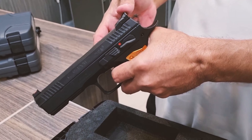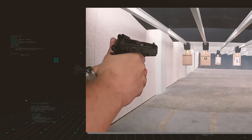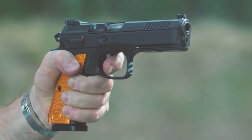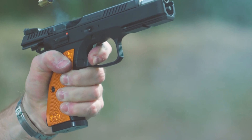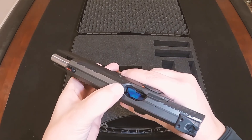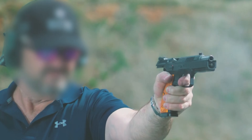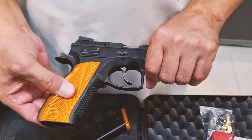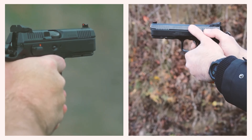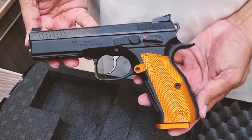The trigger is glass-smooth and crisp, and its recoil is similarly velvety smooth. Concerning the grip, it is virtually as if it were constructed with your hand in mind — it fits precisely. The weight balances light and heavy well, and the CZ-Shadow 2 Orange exhibits exceptional performance surpassing mere brilliance.